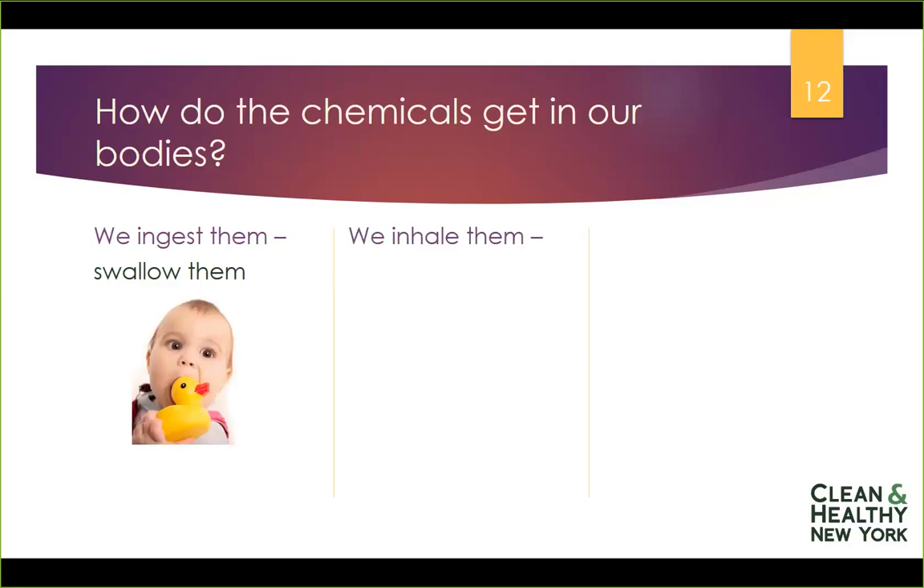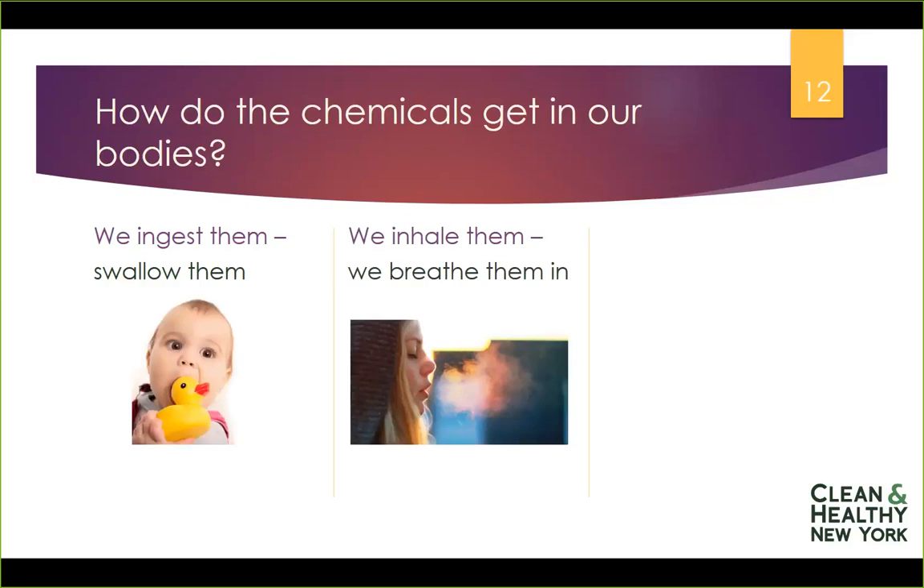We can also inhale art supply chemicals. If we're using something with an aerosol or a fine mist, we could be inhaling those things. We can also inhale the fumes that come off arts and crafts materials like glues or markers. And we can absorb them — kids love to get messy while painting, so paints and markers that end up on their skin can be absorbed into their bodies. Those are the three primary ways.